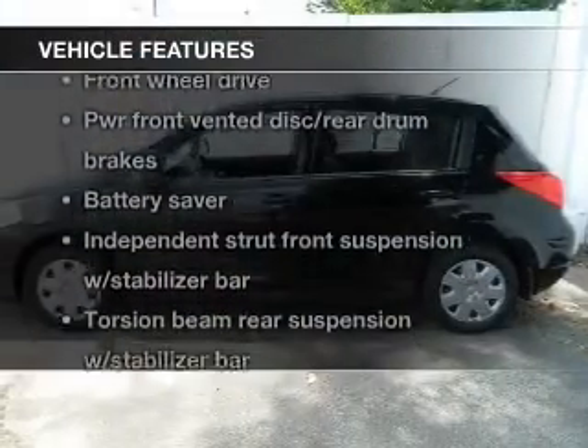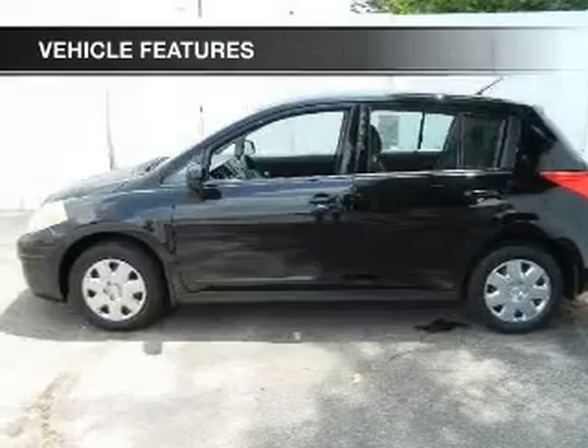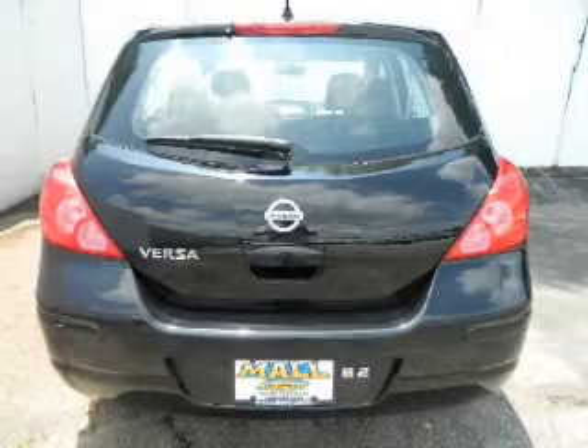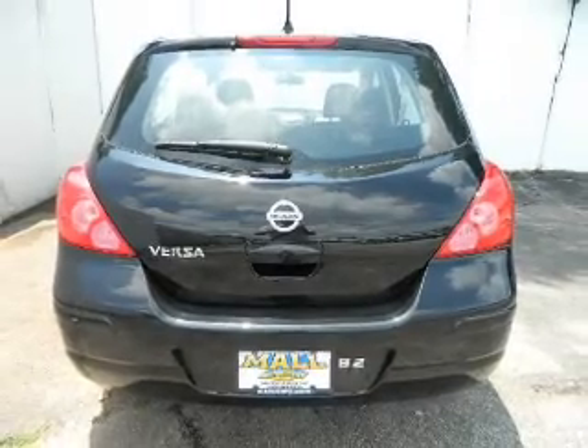Enjoy these notable features included in this vehicle: power door locks, power windows, cruise control, power steering, an adjustable tilt steering wheel, and air conditioning.